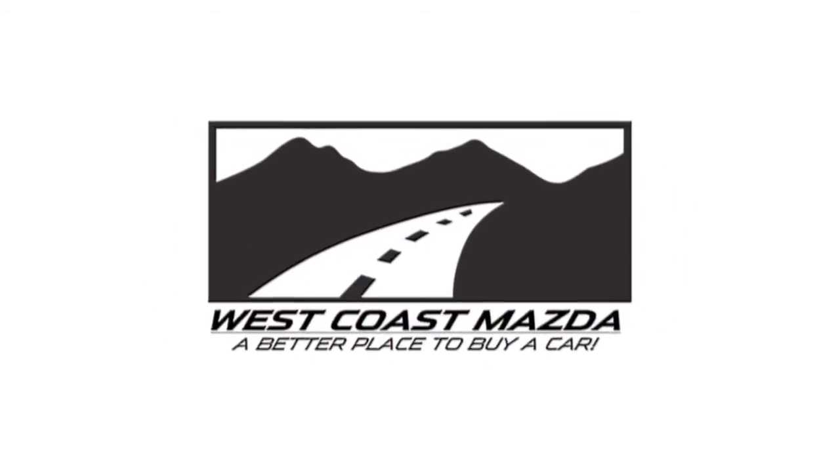Hi, I'm Uwe. I'm a Master Technician for West Coast Mazda. The big thing about a Mazda dealer — any dealer — is that the mechanic knows the car.